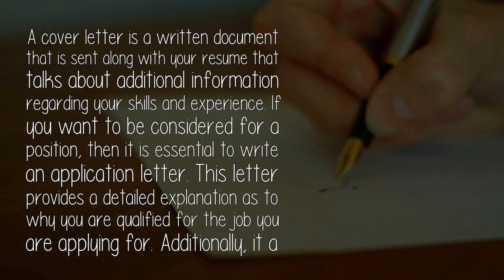A cover letter is a written document that is sent along with your resume that talks about additional information regarding your skills and experience. If you want to be considered for a position, then it is essential to write an application letter. This letter provides a detailed explanation as to why you are qualified for the job you are applying for.